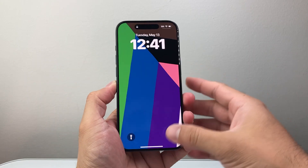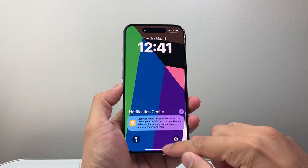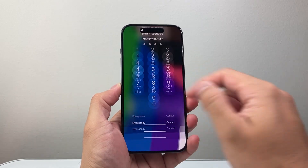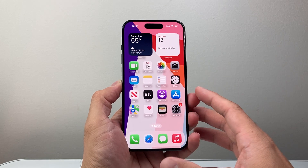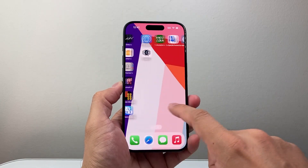Hey everyone, TechnoMintry here with a video for you guys. In today's video, we're going to review iOS 18.5, the latest version on the iPhone 16 Pro. We're going to talk about the main features, the performance, battery life, and if it's worth the upgrade or not. So let's dive right into it.